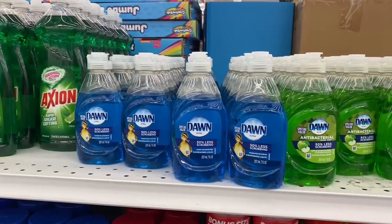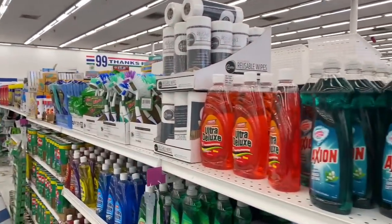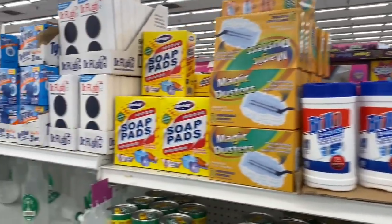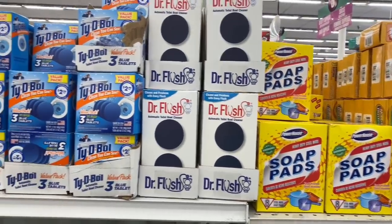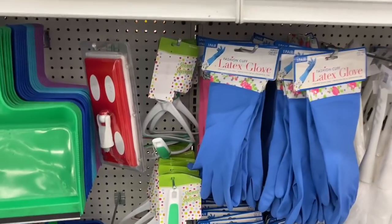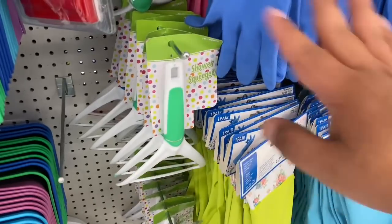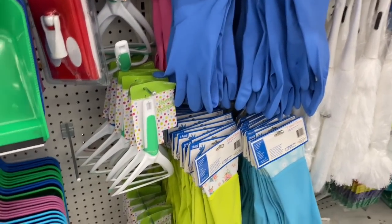Time for some spring cleaning! The blue Dawn dish soap is apparently really good for washing your sink and toilet with a little baking soda. I'm grabbing one. They also have brand new Brillo Basics 40 wipes, and Dr. Flush toilet cleaner for 99 cents, plus Tidy Bowl for $2.99. One tip: instead of paper towels, I like to use squeegees — spray the solution, rub with a reusable cloth, then wipe. It saves a little extra money.